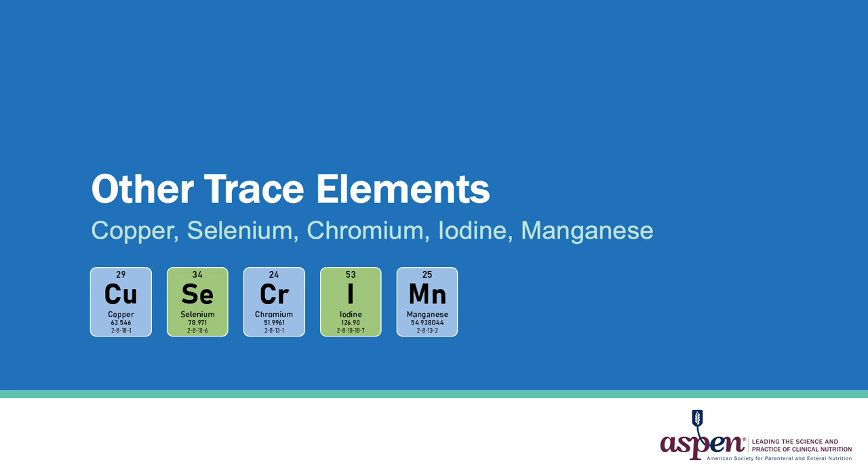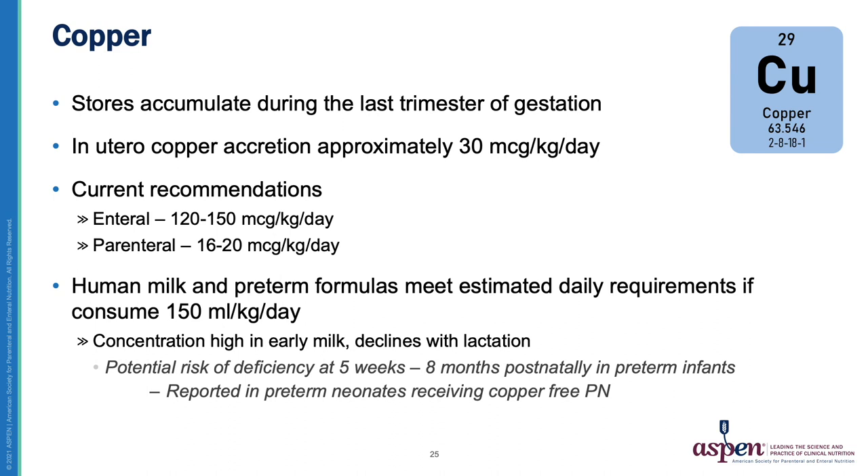For the remainder of this presentation, I'd like to discuss other trace elements including copper, selenium, chromium, iodide, and manganese. Copper stores accumulate during the last trimester; the in utero copper accretion rate is approximately 30 mcg/kg/day. Current recommendations include enteral copper at 120–150 mcg/kg/day and parenteral copper at 16–20 mcg/kg/day. Both human milk and preterm formula meet the estimated daily copper requirement if the infant consumes 150 mL/kg/day, though concentration declines with lactation. The risk of deficiency is greatest between five weeks and eight months postnatally, and copper deficiency has occurred in preterm infants receiving copper-free PN.